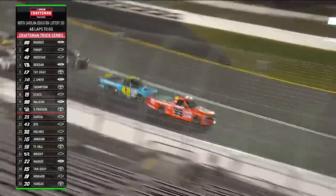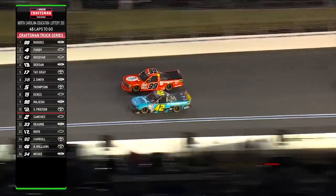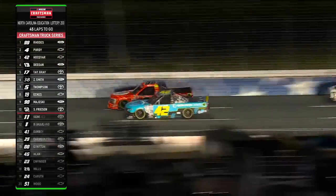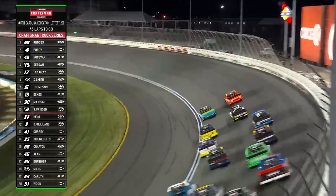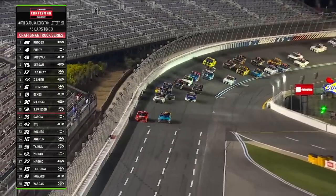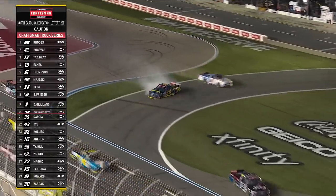Deegan diving to the inside of Purdy. Good hop. Big push from Zane Smith. There comes Zane to take it three wide as Carson Hosovar goes low on our leader. Ben Rhodes got the jump — Hosovar is there inside of him, side by side for the lead. Three wide behind him. Restarts at Charlotte are electric. Zane Smith sideways — can he hang on? No. Contact. Fourth caution of the night.